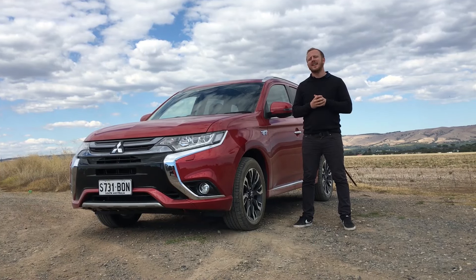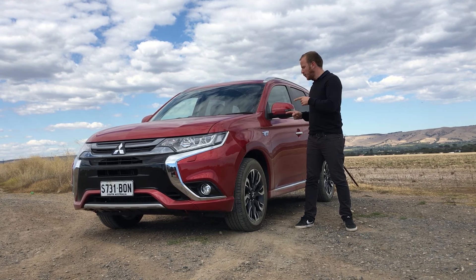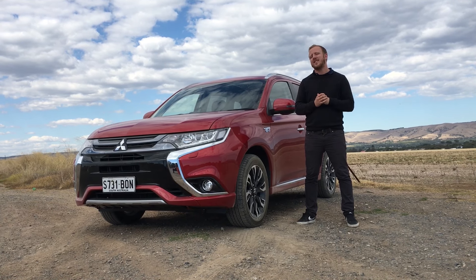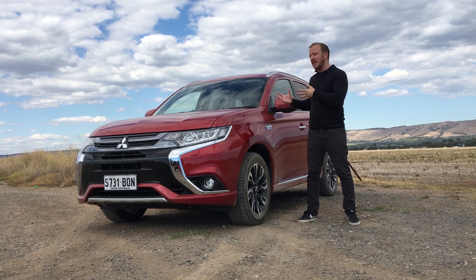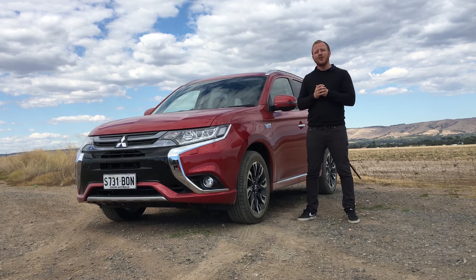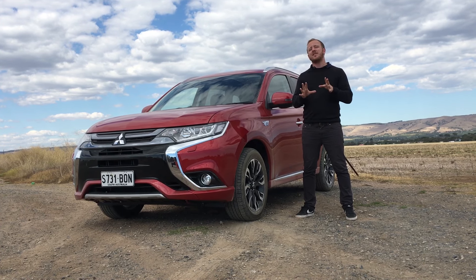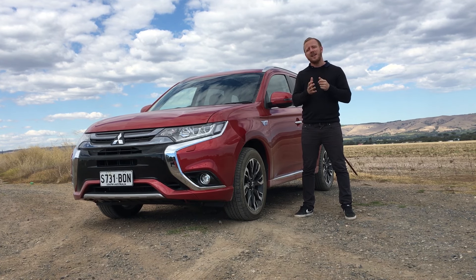There's a lot to like about this plug-in hybrid Outlander. Some of these green cars can look a little bit weird, but this one — pull the badging off the side — and it's the same pretty handsome profile as the rest of the Outlander range, with the same size and space inside. Sure, the extra weight does hurt it dynamically, and a pretty tiny fuel tank means long-distance touring will require a lot of stops. But if you use it the way Mitsubishi wants you to, you'll be able to pay your fuel bill using change from the back of your couch.